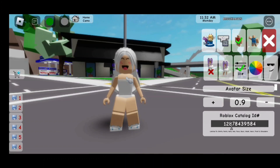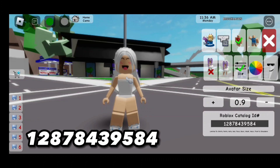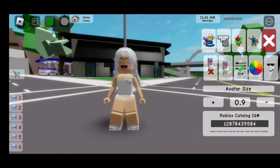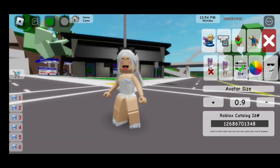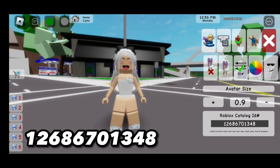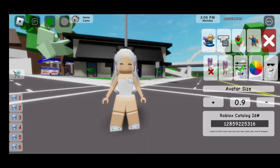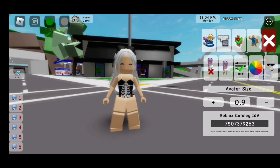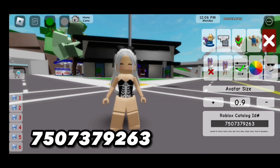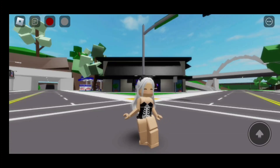The first code for the first outfit is going to be 1-2-8-7-8-4-3-9-5-8-4 — it's going to give us this hair! Here is the next code for the bow: 1-2-6-8-6-7-0-1-3-4-8. Now for the face, the code is 1-2-8-5-9-2-2-5-3-1-6. Now the code for this dress is 1-7-5-0-7-3-7-9-2-6-3. Here is the finished look!